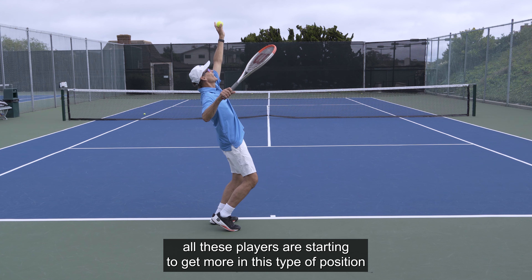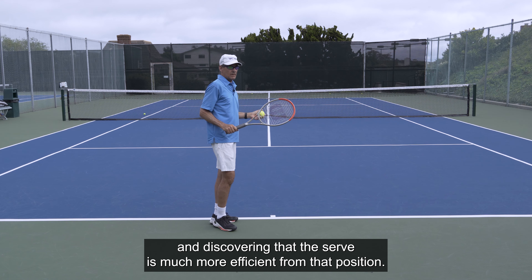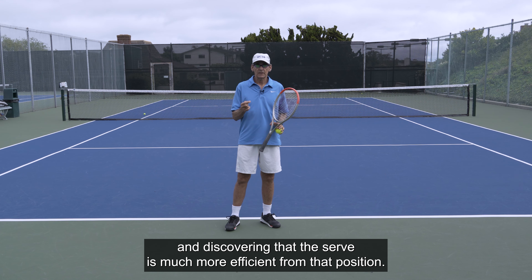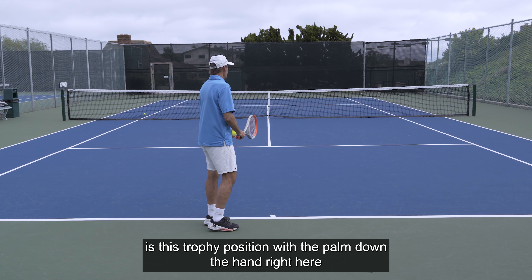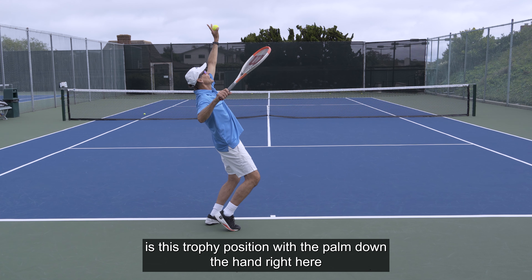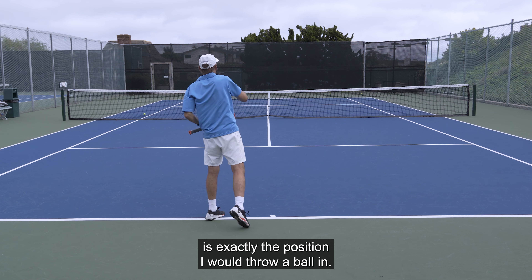They're discovering that the serve is much more efficient from that position. What makes it so efficient is that this trophy position — with the palm down and the hand right here — is exactly the position I would throw a ball in.